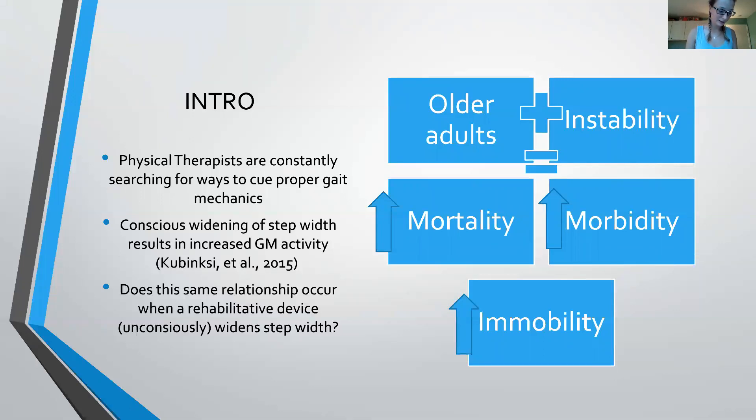We hypothesized that the participants in our study should walk with a wider step width following the use of the new gait, and we also hypothesized that the wider step width may result in a higher hip abductor activity, therefore improving static balance.